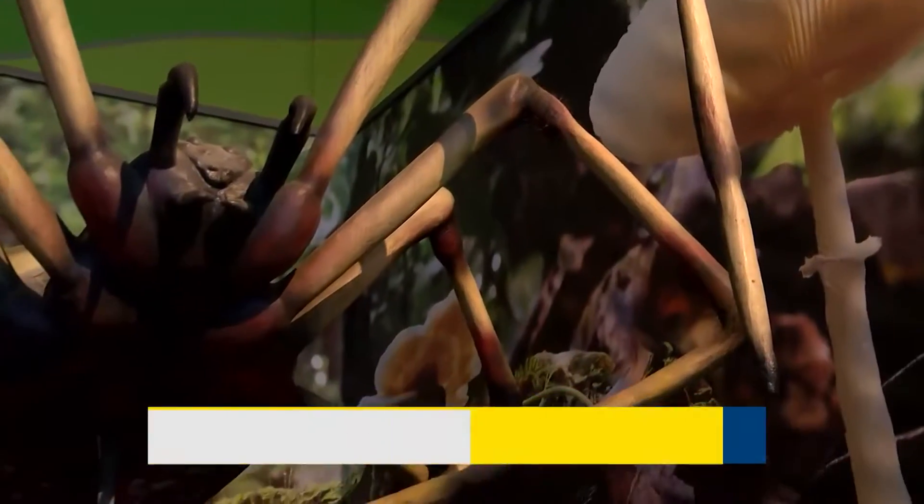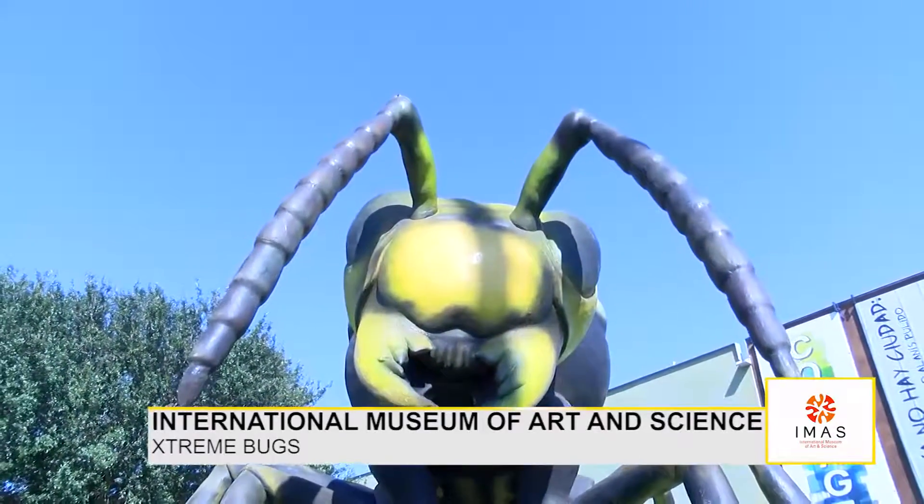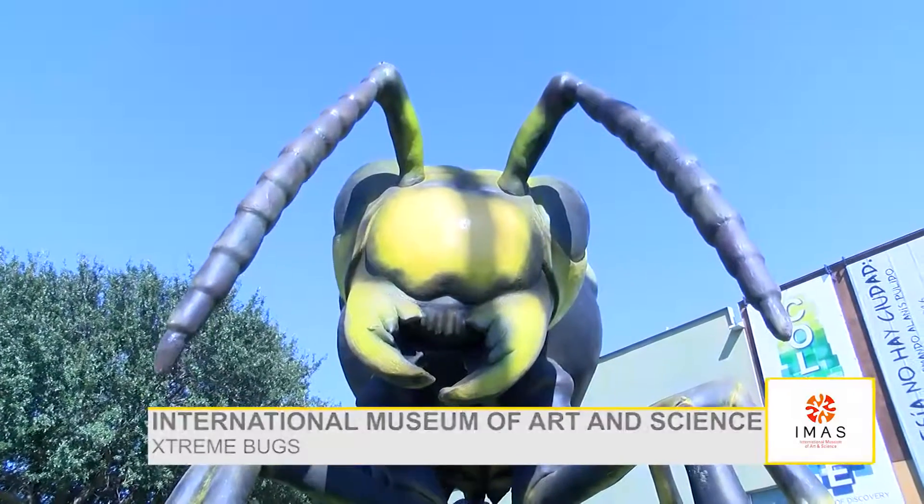Tell me more about this great exhibit. This exhibit is over 6,000 square feet. It's going to be not only in our science pavilion but also in our art galleries, so we've expanded the area very nicely. We also have some bugs outside and some bugs at the airport, so we have bugs everywhere — you can't miss it. And when you're driving down Nolana, there's a pretty big bug out there too — a Japanese hornet, 25 feet long and about 12 feet high.